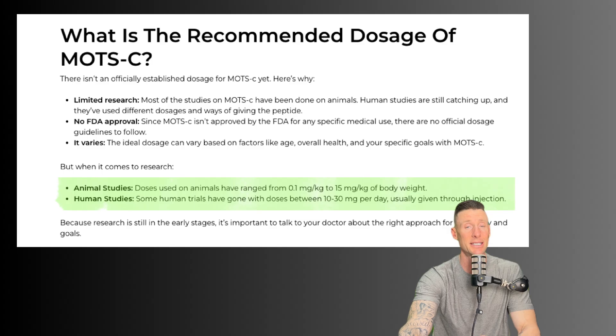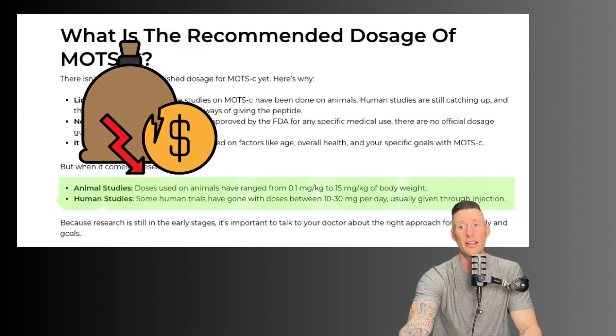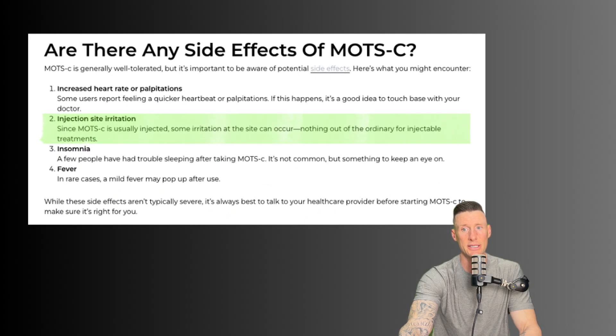In human studies, some human trials have gone with doses between 10 to 30 milligrams per day. At these higher ranges, reported side effects include increased heart rate or palpitations, injection site irritation, and insomnia or fever. MOTC should be researched in the morning or pre-workout, as it can cause insomnia in some people by boosting energy and mitochondrial function.